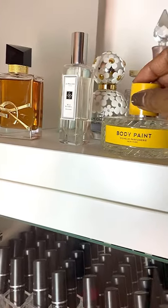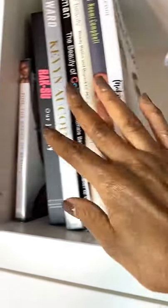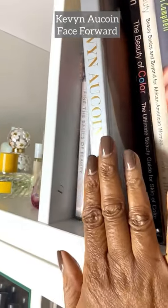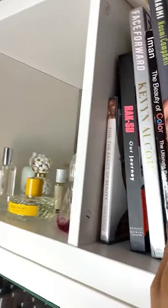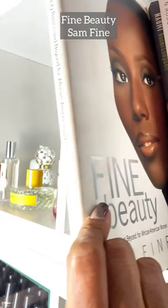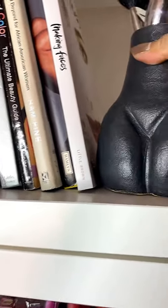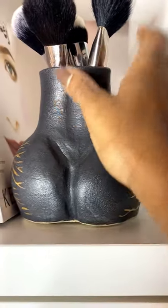Then we've got some lovely perfumes — love a perfume! This is one of my favorites, the YSL gorgeous perfume, and I'm loving the Vellum Perfumerie body paint, which smells wonderful. I've got a little book display too — my Kevin Aucoin 'Making Faces', an iconic book, my Naomi Campbell book, another iconic one, and makeup artist Sam Fine, a classic staple. And I've got this gorgeous bum-bum display — my son Kenzo said 'no mommy, I don't want to see that,' so I faced it the other way!